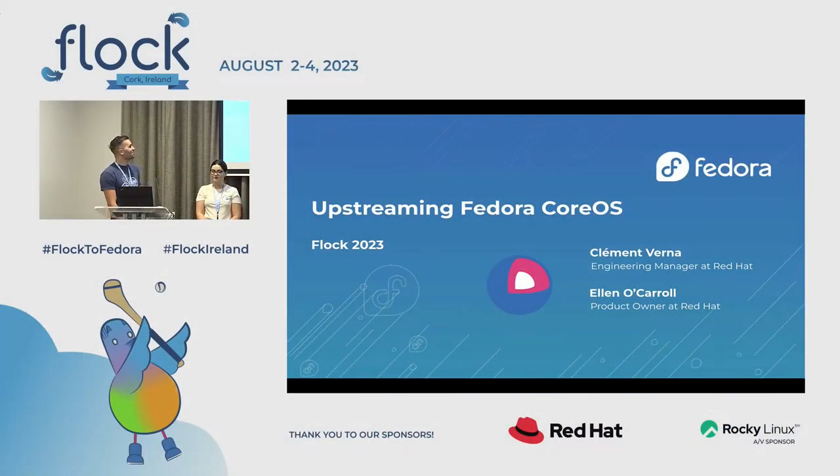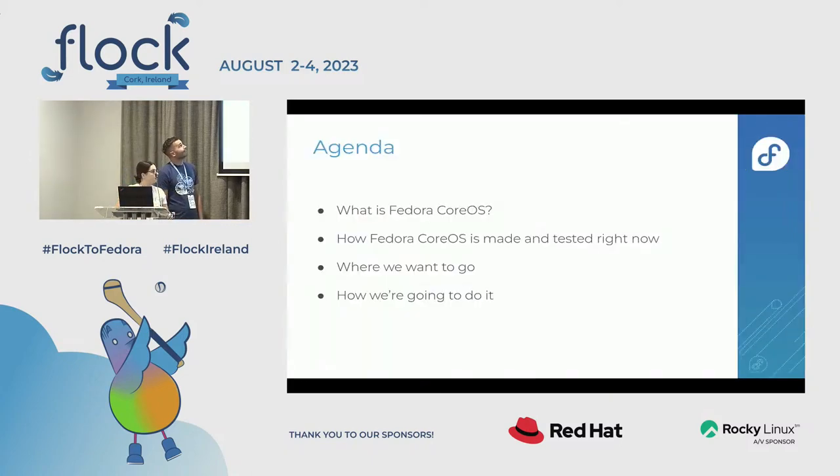Welcome and thanks for joining. We'll be talking about upstreaming Fedora CoreOS. My name is Clement Verna, I'm one of the engineering managers working with the CoreOS team. I'm Ellen, a product owner on the CoreOS team as well. We're going to talk about what Fedora CoreOS is, how we're making and testing it right now, and future plans.